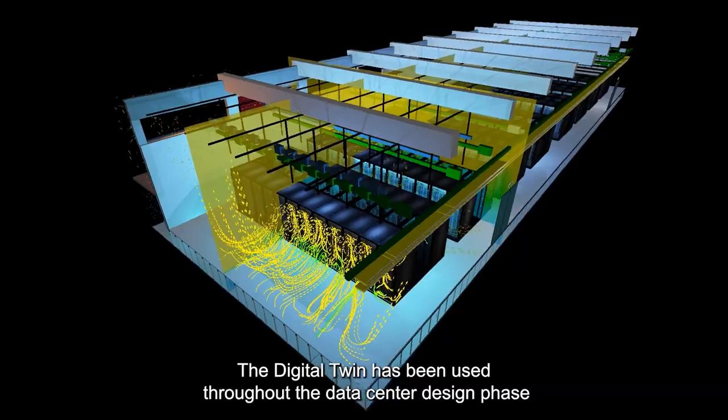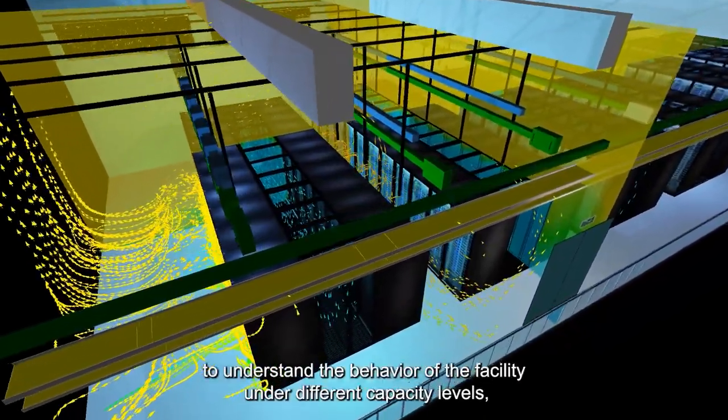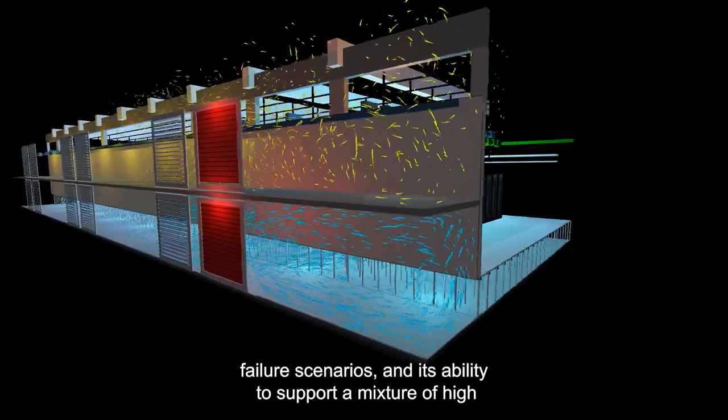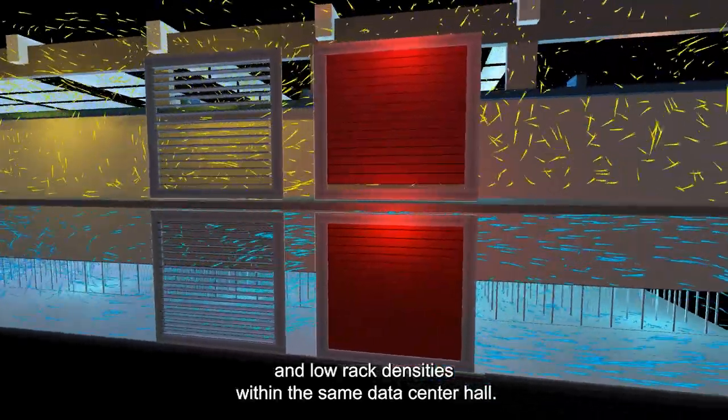The Digital Twin has been used throughout the data center design phase to understand the behavior of the facility under different capacity levels, failure scenarios, and its ability to support a mixture of high and low rack densities within the same data center hall.